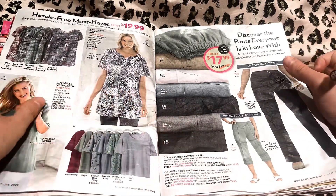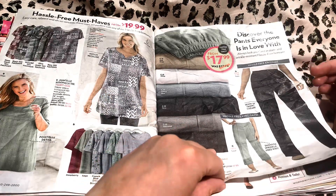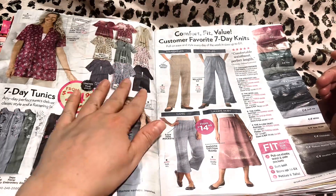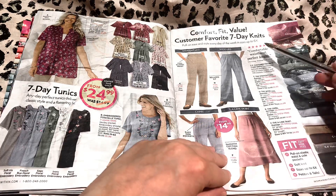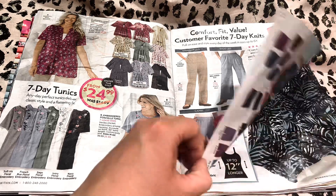Here are our hassle free must haves — anything on this page? No? Okay. We have our tunics and our comfort knits. Any of these? Nope? Alright.